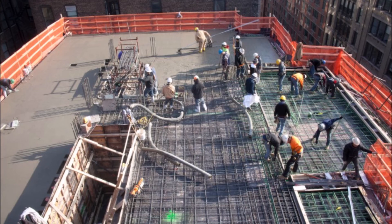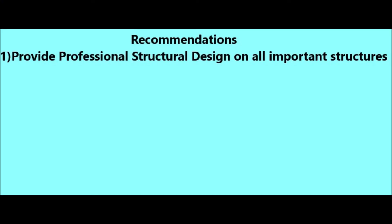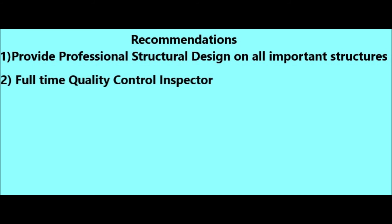What do we learn from this catastrophe? Number one, provide professional structural design on all your important structures — in this case, they did. Number two, have a full-time quality control inspector, like the threshold inspector that Florida has — somebody who does nothing more than check the reinforcing steel and verify that the concrete is being poured correctly with concrete testers.